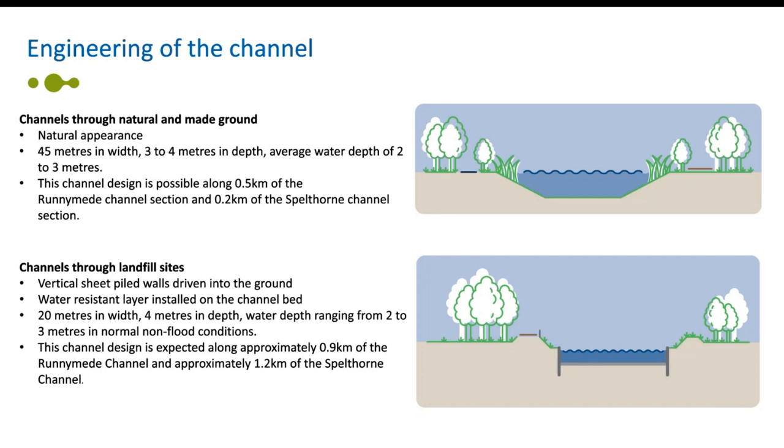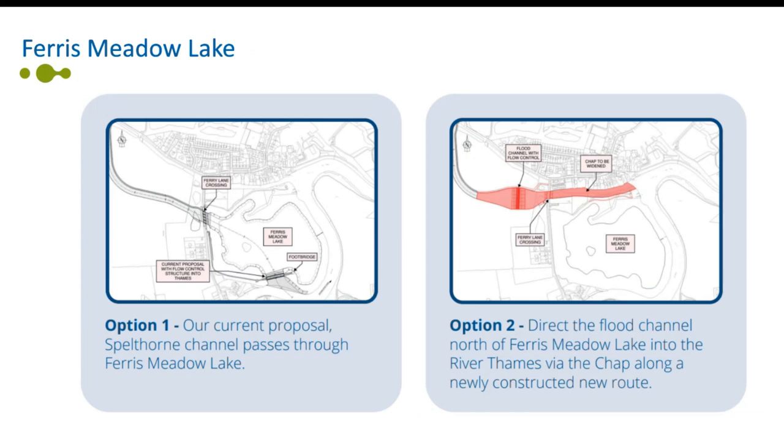Our proposals currently include the Spellthorn channel passing through Ferris Meadow Lake, which you can see as option one. However, during the course of the scheme development, the lake has become used more widely for open water swimming. In light of feedback from stakeholders, we're currently undertaking a water quality assessment of the impacts of our current alignment on Ferris Meadow Lake and an option study to understand the feasibility of alternative alignment options for the Spellthorn channel at this location.